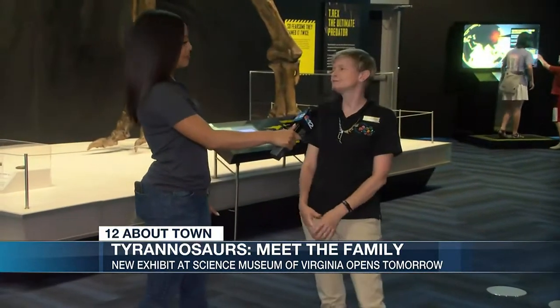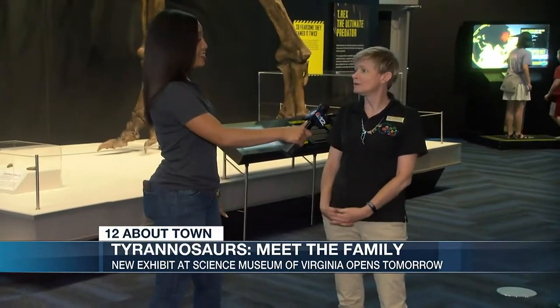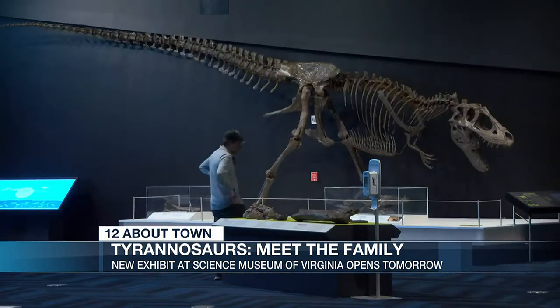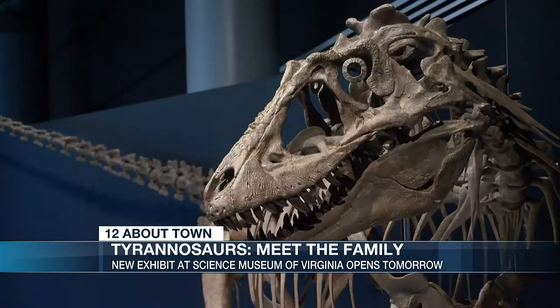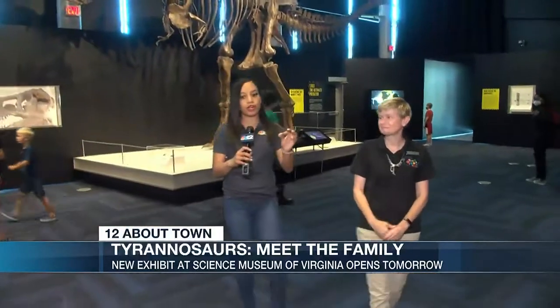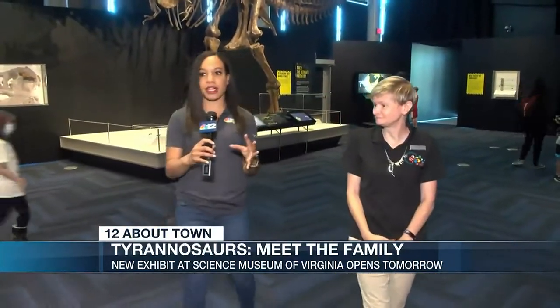We are checking out Tyrannosaurs Meet the Family. Everybody knows and loves Tyrannosaurus Rex behind me, but Tyrannosaurus Rex wasn't the only Tyrannosaur. We have over 30 different kinds right here in this exhibit that you're gonna learn about. Not only are we learning, we are walking through the exhibit — we are interactive, there are a lot of interactive activities.